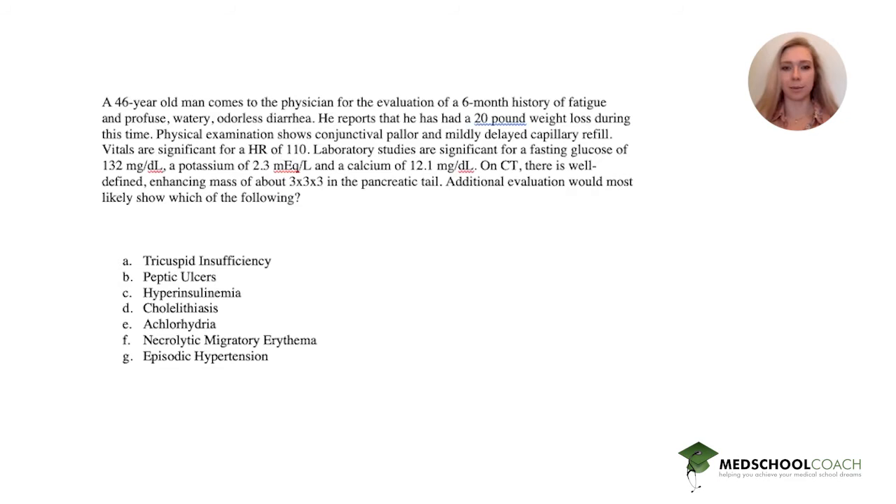Hey everyone, it's Elisa with another Step 2 question for you. Go ahead and pause this, answer it on your own, and then come back and we'll do it together. A 46-year-old man comes to the physician for the evaluation of a six-month history of fatigue and profuse watery odorless diarrhea.